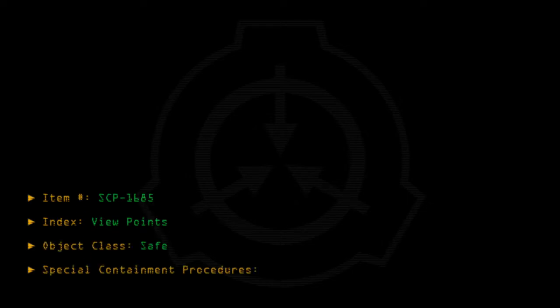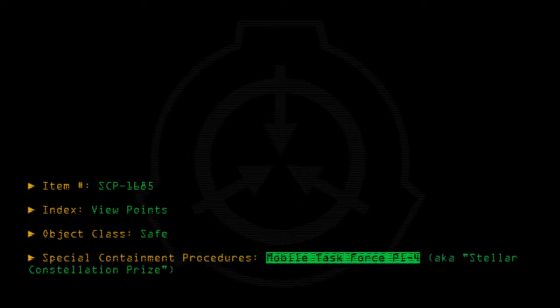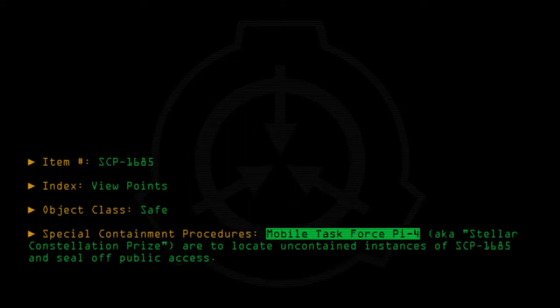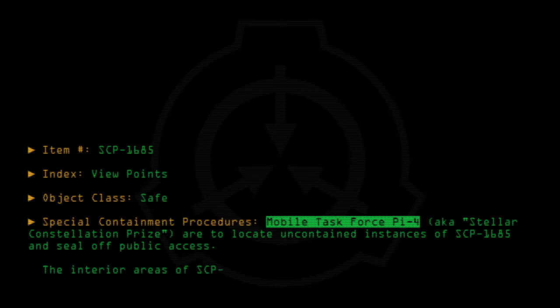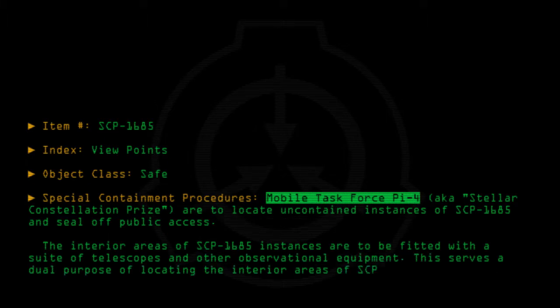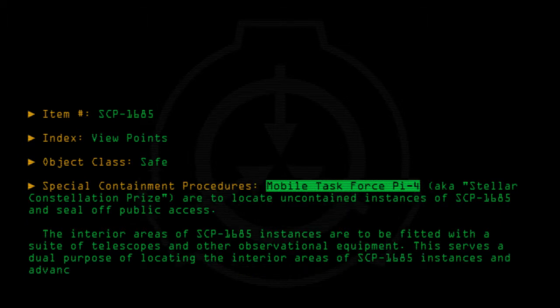Special containment procedures: Mobile Task Force Pi-4, a.k.a. Stellar Constellation Prize, are to locate uncontained instances of SCP-1685 and seal off public access. The interior areas of SCP-1685 instances are to be fitted with a suite of telescopes and other observational equipment. This serves a dual purpose of locating the interior areas of SCP-1685 instances and advancing Project Heimdall related observational projects.